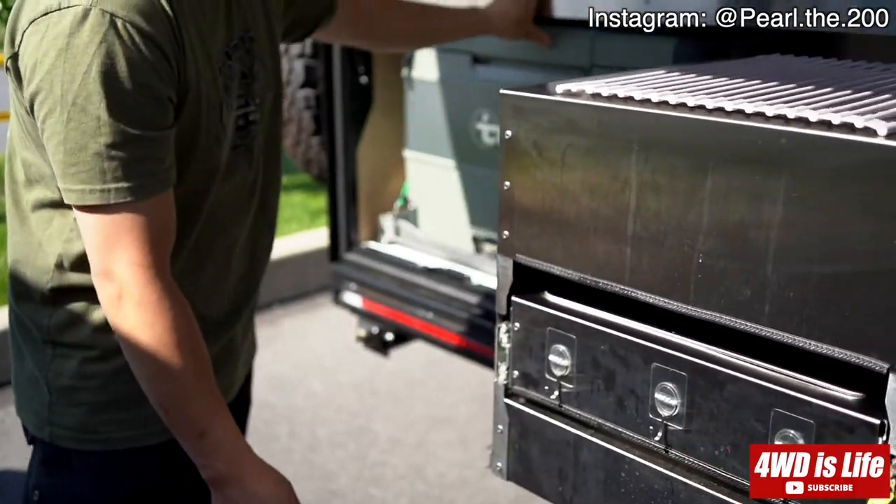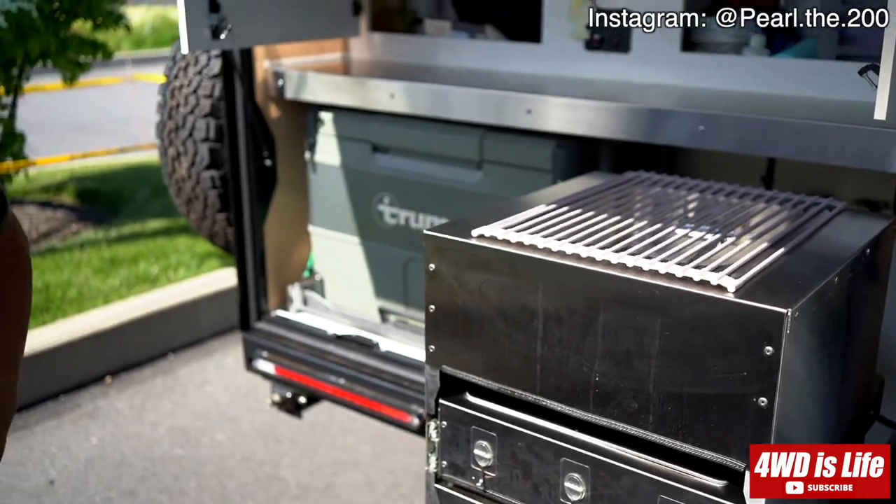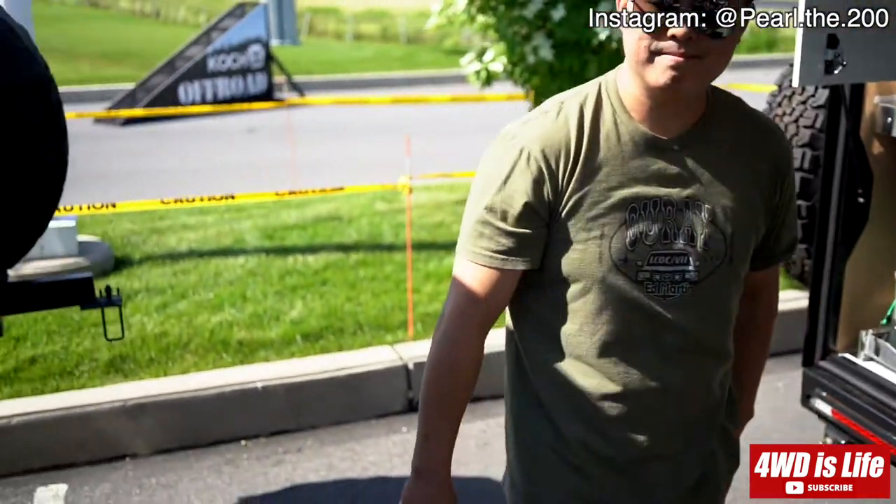That's about it — awesome, thank you Chris! Alright guys, thank you for watching. If you have any questions about Chris's Land Cruiser 200 or the Boreas Camper trailer, please leave a comment below, hit the like button, and subscribe if you haven't already. Thank you so much and have a good one!